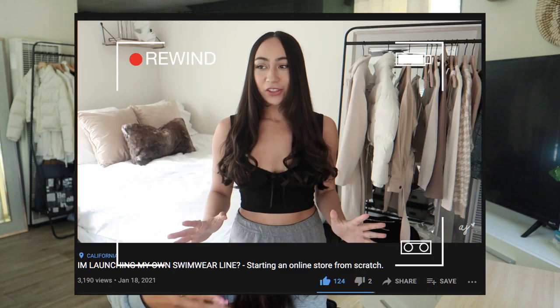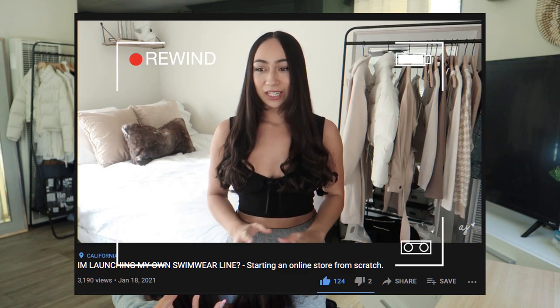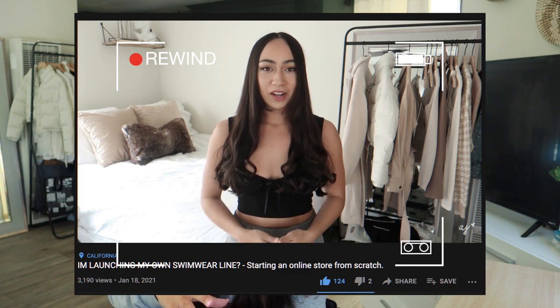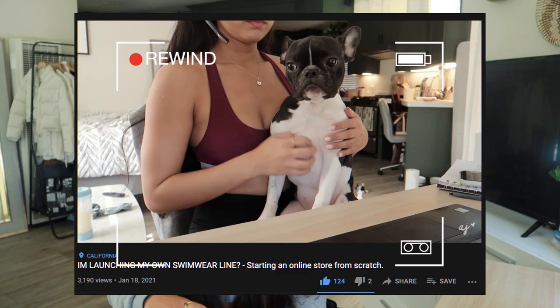I did mention in that initial video that I was going to create a series and document everything, but I think you'll understand more so why in this video you didn't see more YouTube posts about it. I just wanted to discuss my successes, my failures, what I've learned, what I would do different — especially if you're looking to start your own clothing brand, e-commerce store, or even your own swimwear line.